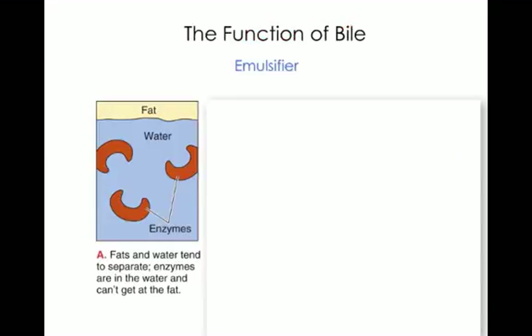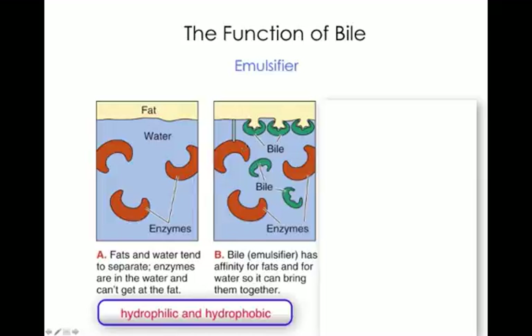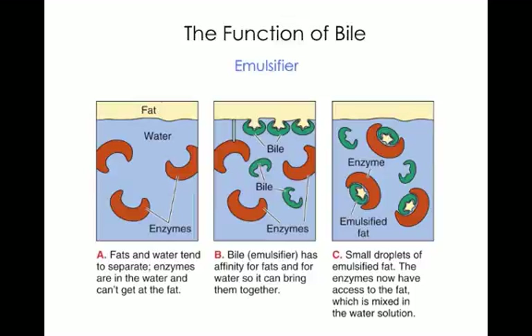Bile acts as an emulsifier. It takes big blobs of fat and breaks them into smaller blobs. What you eat breaks down into fat and water, which tend to separate. Enzymes cannot attach to fat because it's too large. Bile has an affinity for both fat and water and breaks down this large layer of fat into smaller layers, allowing enzymes to get around the fat and begin to digest it.